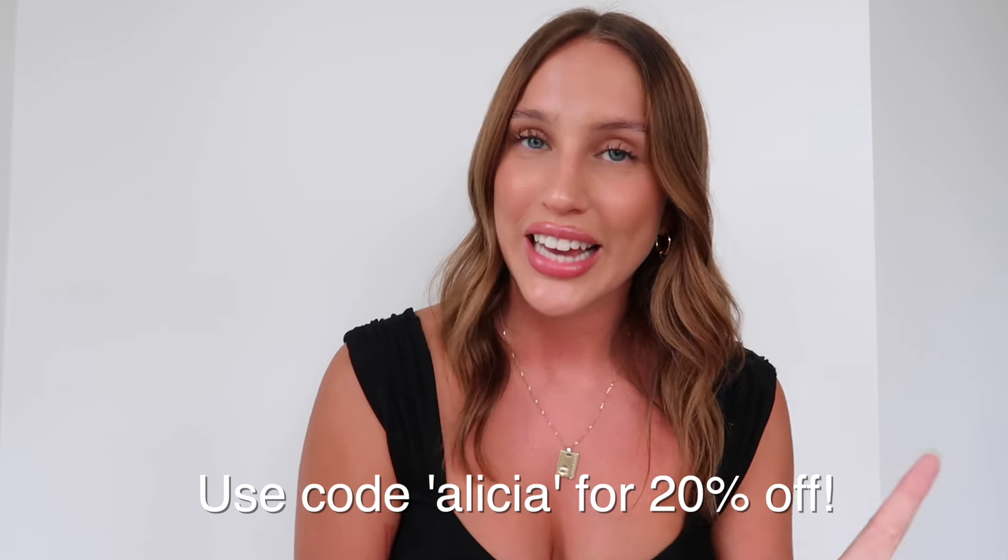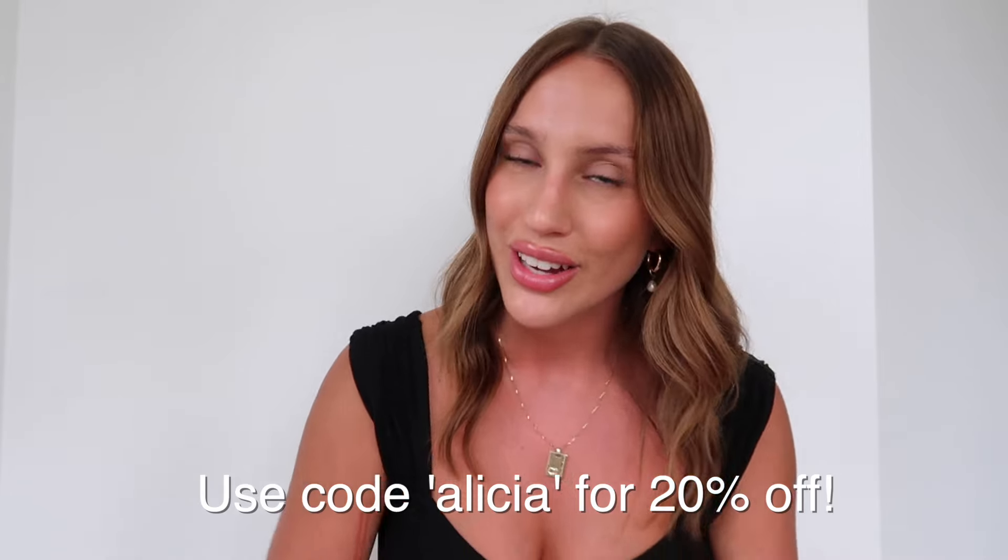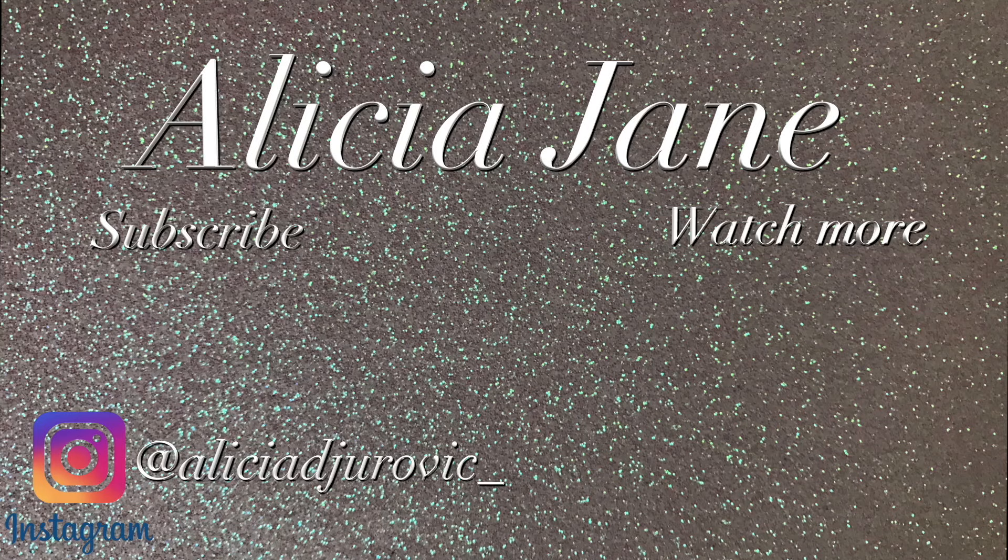That is everything I got for this try-on haul with C-Molly. I hope you guys enjoyed and I hope you pick up some of your own bikinis from C-Molly because they are so stunning. I honestly couldn't recommend them enough. And I do have a discount code for you guys — don't forget, it is Alisha, which gives you 20% off all C-Molly orders. So get on it, guys. I hope you enjoyed and I'll see you in my next video. Bye.